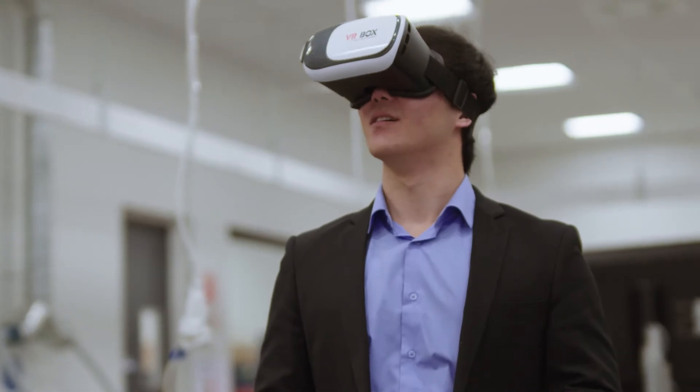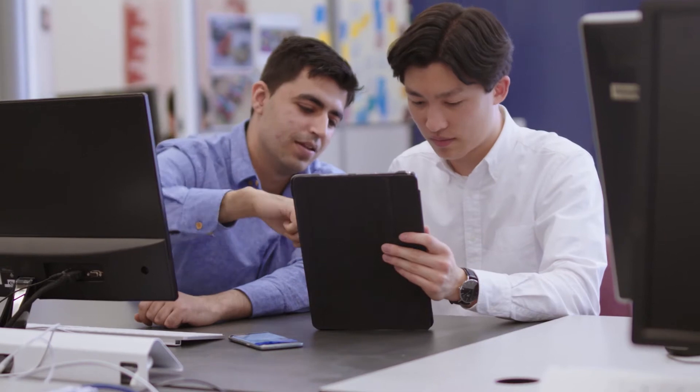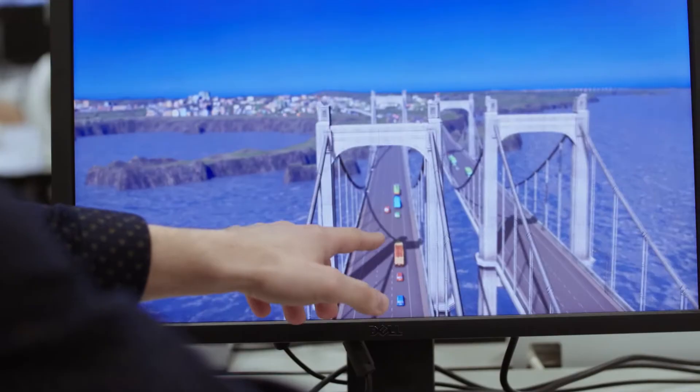Our project was on improving spatial ability using augmented reality and virtual reality. In the real world, anybody who wants to improve their spatial abilities can use our project, regardless of their profession or their age. We definitely got to learn a lot more new skills and had experience with a lot more new technology. It was a really exciting and rewarding experience and we were working in a field that no one else is working in.